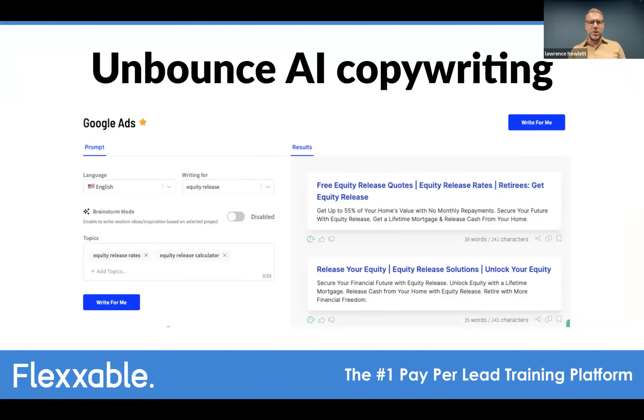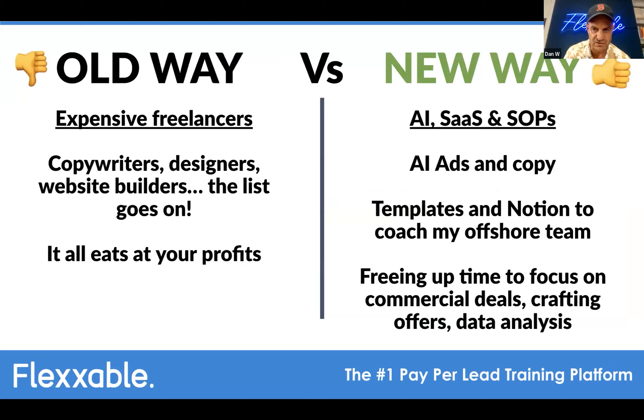Moving into Q&A: on the question of how to keep track of client sales, Lawrence said he has prerequisites and does due diligence before getting into any partnership. Clients must have a CRM — if they don't, he'll put one in like GoHighLevel. He and his team must have access to their cohorted leads in real time. No emailing a spreadsheet at the end of the week — he needs to log in at any time and see what's happening with each lead.